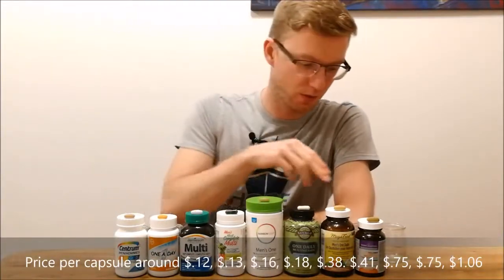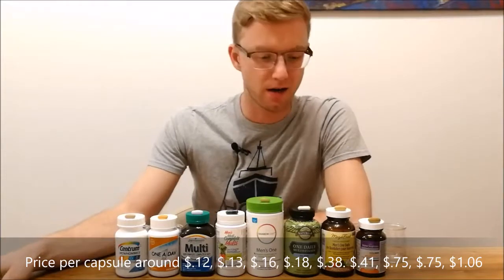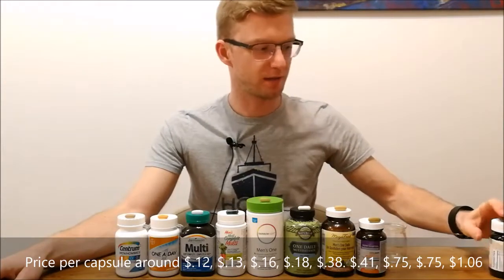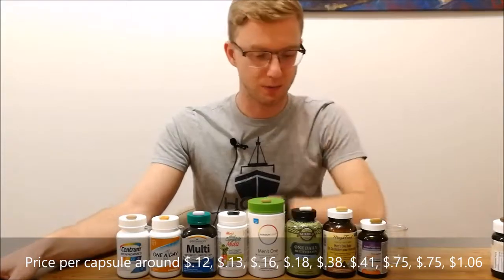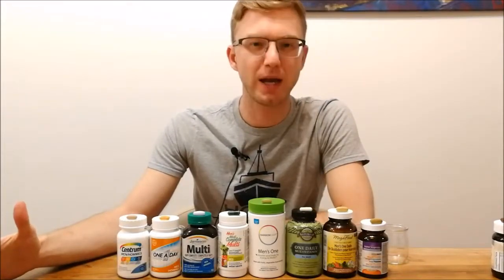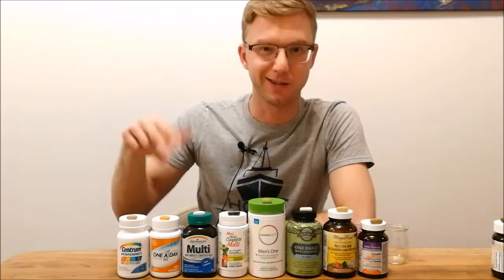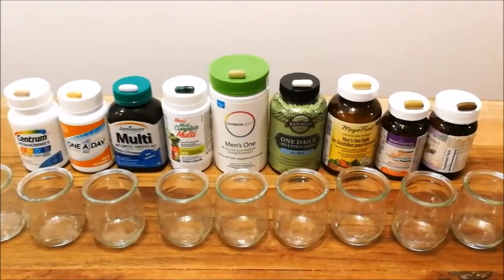I have them arranged from supposed most synthetic and cheapest to the most expensive and supposedly the most organic and bioavailable. We are also missing Garden of Life Vitamin Code — I have my wife's women's multivitamin which we'll put into the test on the side. That would be right here if it were the men's version. There's also Equate and Kirkland which sell their own versions, plus ones where you take three pills a day like Organics, Dr. X, Nutrilite by Amway, and many others. If you take any of those and want me to test them, feel free to comment below.